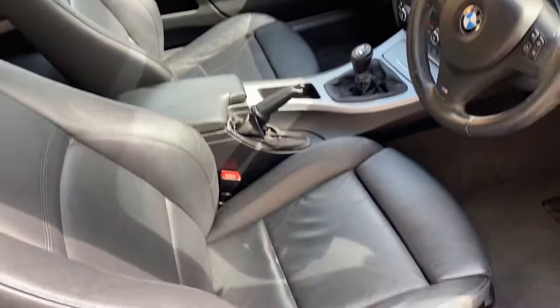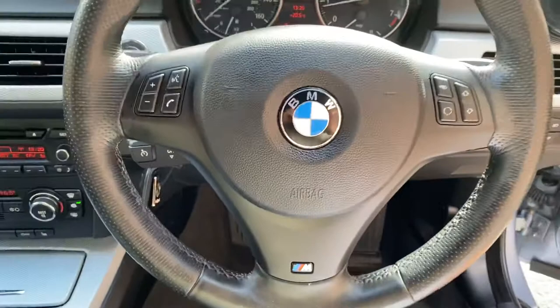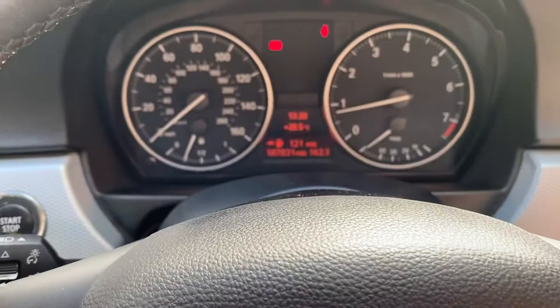It's in great condition inside too — tiny bit of wear on the seat bolster there, but nothing you wouldn't expect. It really is in wonderful condition. The steering wheel has no real signs of wear on it. The exact mileage is 107,831. It has Bluetooth as well, air conditioning — lovely and cold — and it's a six-speed manual, great to drive.